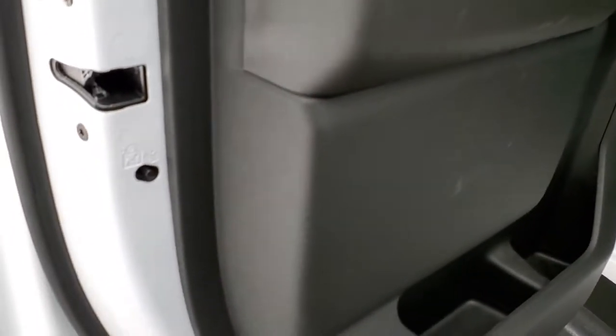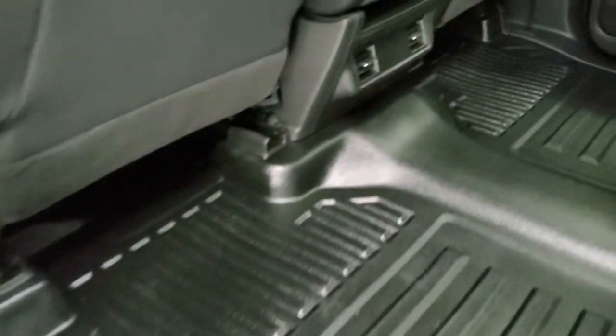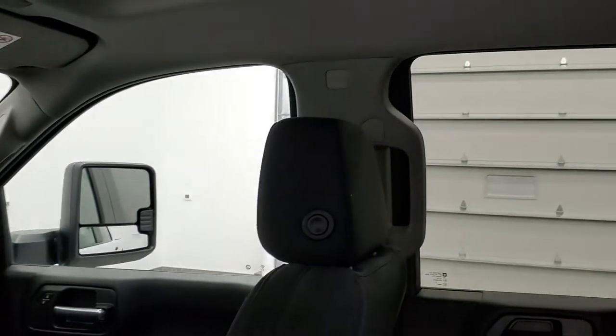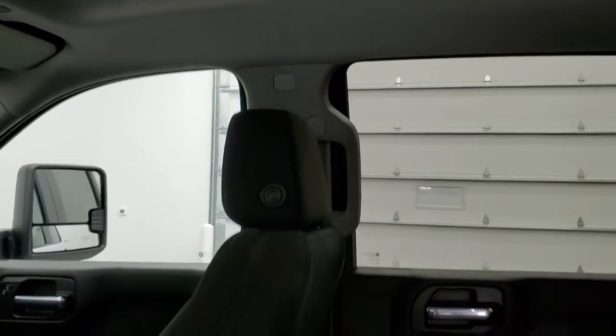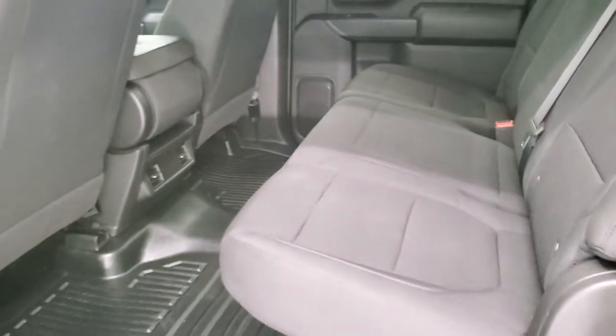It has child safety locks on the back doors. Bottoms of the doors are all in really nice condition as well. This truck does have side curtain airbags — you can see them up there. The seats fold down, and we'll take it, start it up, and take a quick look under the hood.